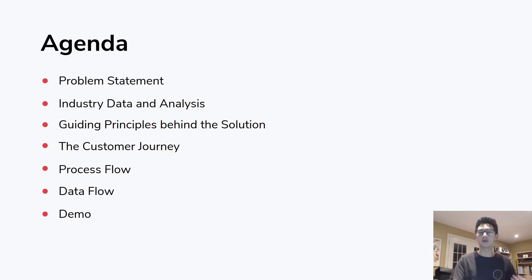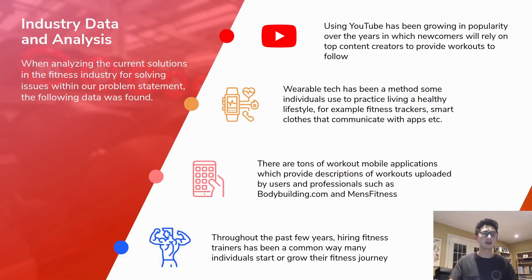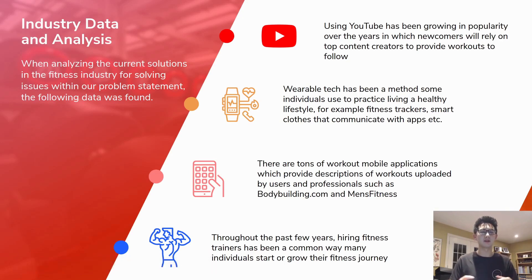Here's an agenda of what we're covering today. Our problem statement breaks down to three major goals: we want to reduce overall cost, we want to teach and verify proper form, and we want to enable an independent journey. These goals came from observing that people were using YouTube, wearable tech, different workout guides, and personal trainers to improve their workout form.